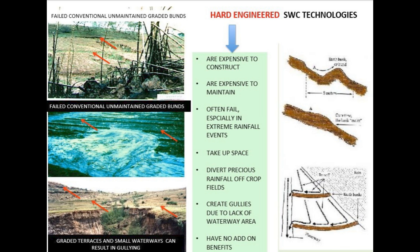Our sources spend a lot of time comparing vetiver grass technology, or VGT, to more conventional methods like building big terraces and bunds — those hard engineered solutions. The sources are pretty clear that those methods have some major drawbacks. They can be really expensive to build and maintain, especially the maintenance. They often just straight up fail, especially with really heavy rainfall. On top of that, they take up a lot of space on the farm, they can divert rainfall away from where it needs to be, and sometimes they can ironically cause more erosion if they aren't built perfectly.